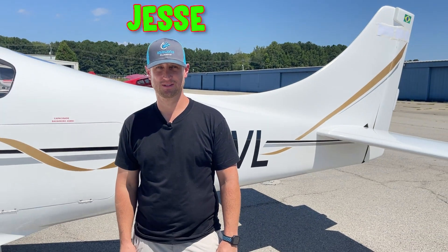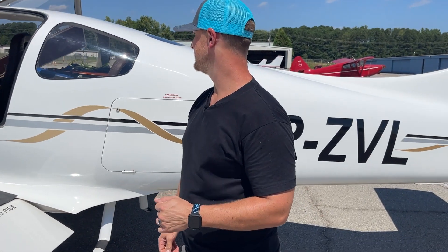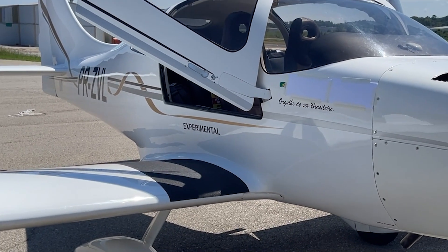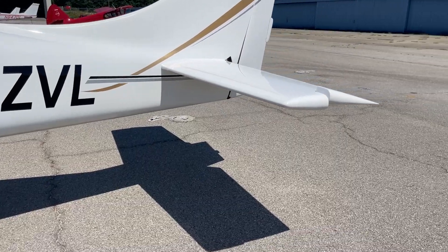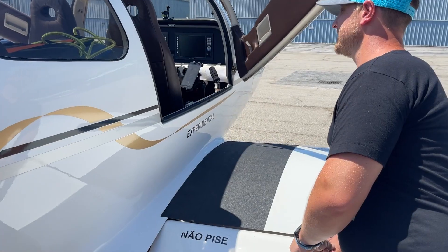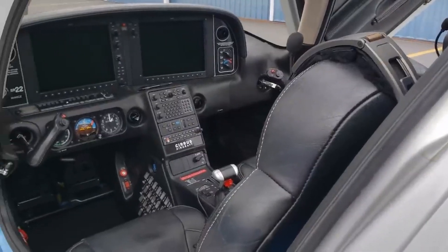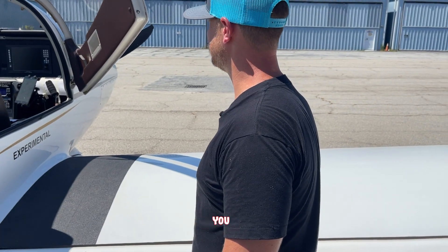Our second contestant, Jesse, is a student pilot and a big fan of Mojo Group. Walking through the airplane, Jesse says it looks a lot like a Cirrus SR-22 or SR-20. The experimental designation throws him off, since Cirrus is a certified airplane. Another clue is given — it's from Brazil. Jesse notes the cabin and cockpit layout is exactly the same design as an SR-22. He's really thinking hard about it.